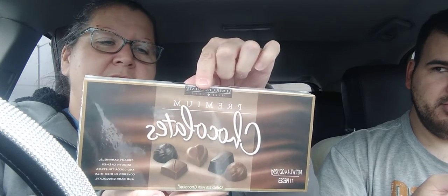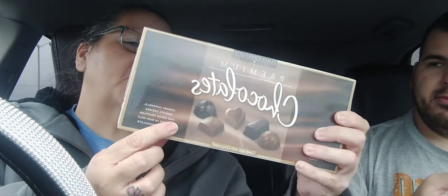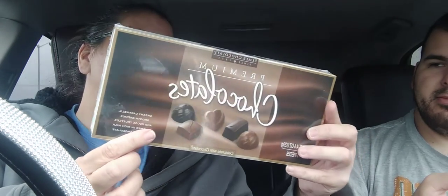Then I got these chocolates — these are good chocolates right here. Five different kinds of chocolates, 11 pieces. You get caramel, strawberry cream, orange cream, cocoa truffle, and chocolate caramel. They are good until May 5th of 2023.